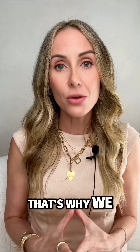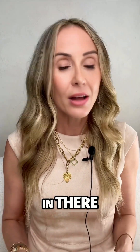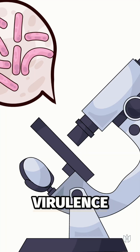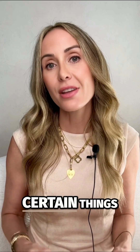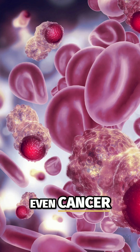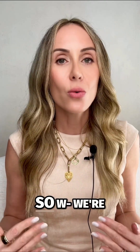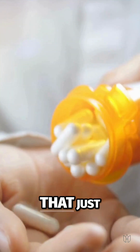That's why we use a GI map stool test. It's DNA-based, so it finds it if it's in there. It also identifies virulence factors — certain things that can increase your risk for ulcers or even cancer. And it flags antibiotic-resistant genes, so we're not wasting time with meds that just won't work.